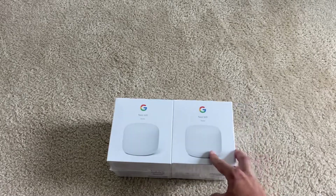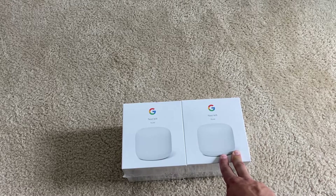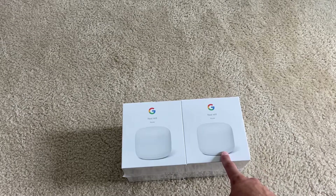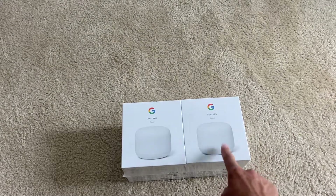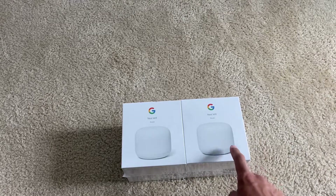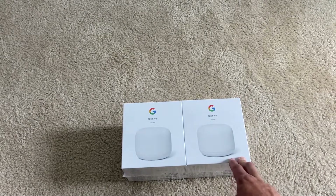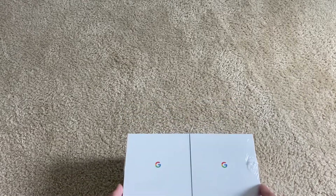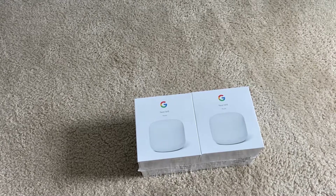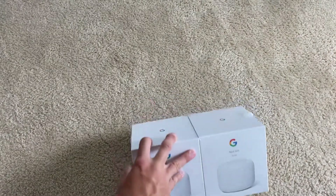Today I'm going with the Google Wi-Fi updated system. From the updated specs, I believe it runs a 1.5 gigahertz quad-core processor with 1 gig of RAM. It is a 4x4 on the 5 gigahertz and a 2x2 on the 2.4 gigahertz. One of these covers about 2,200 square feet and should give faster speeds because it is a higher-rated AC unit. These are both routers, so let's go ahead and unbox it.